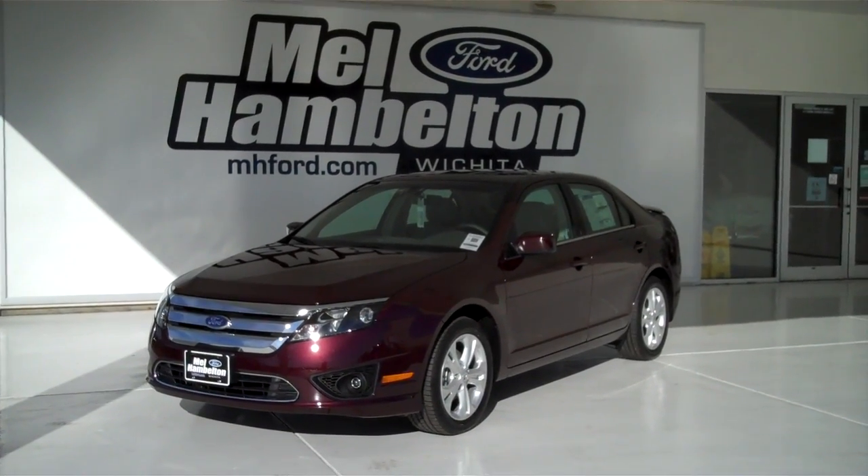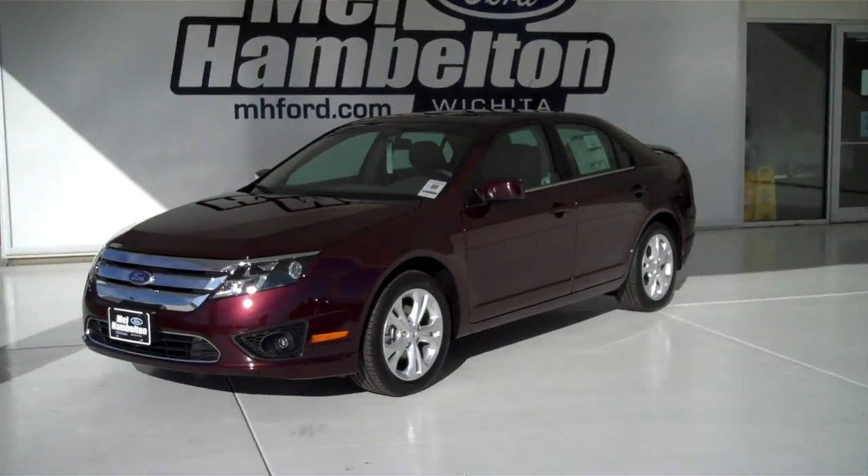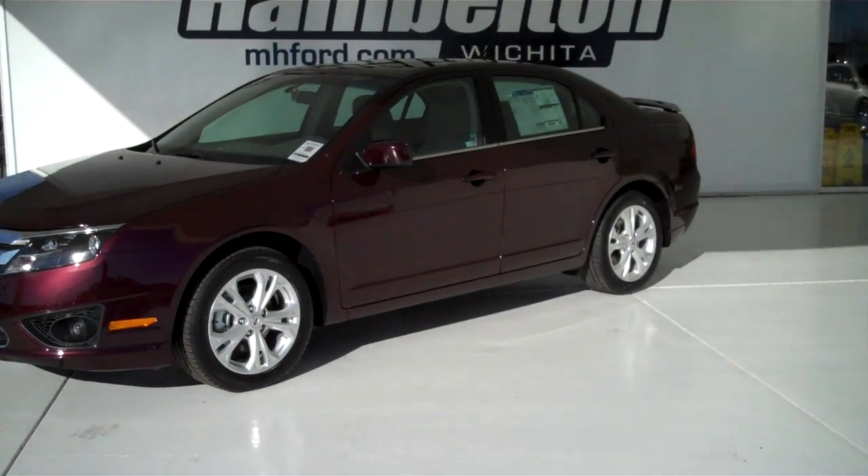One, two, one, zero, three, nine. Here we have a 2012 Ford Fusion, maroon in color.